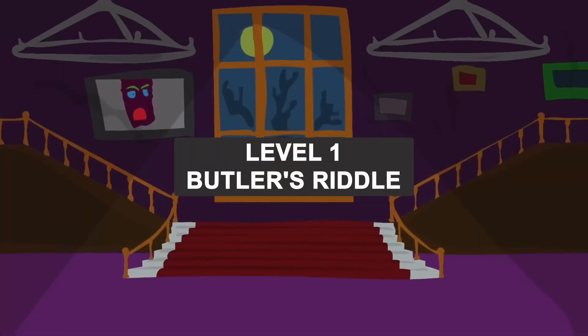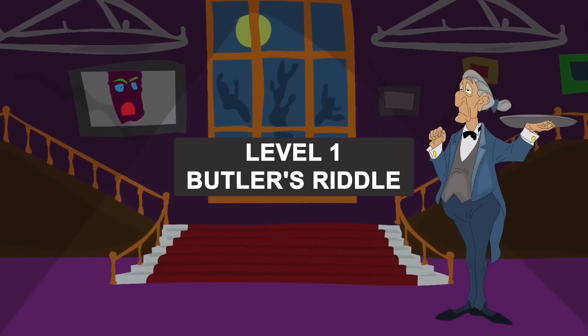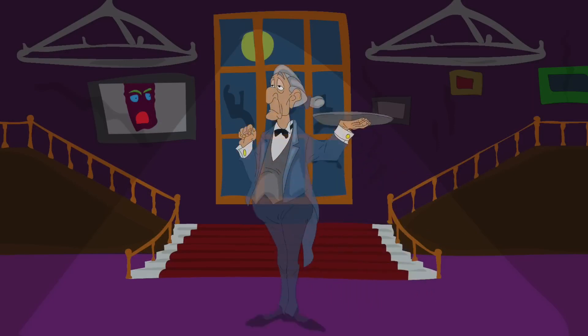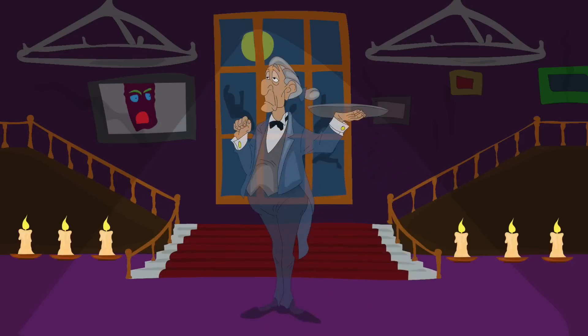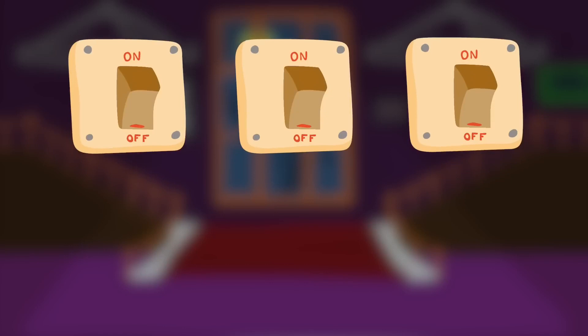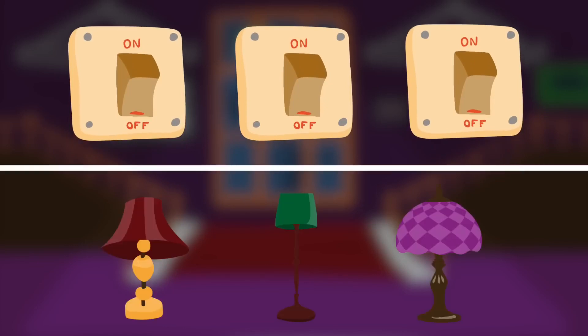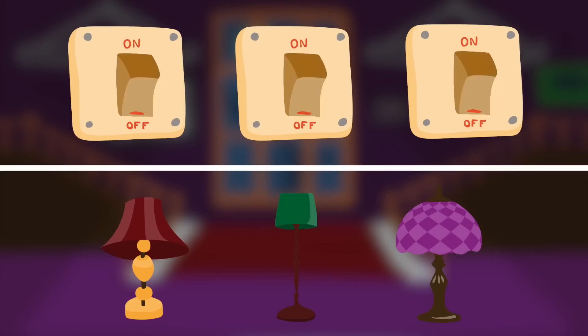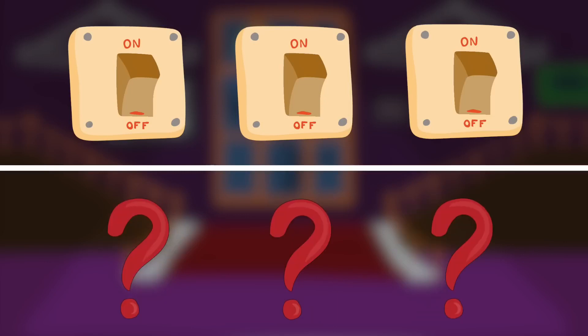Level 1. Main Hall. Butler's Riddle. There are no electric appliances in the hall, so the butler has to light candles to light up the room. Besides, there are three light switches. Each one is connected to one of the lamps in the living room. To get further into the house, you have to guess which lamps are switched on by each of the switches. Jack can turn them on and off as much as he likes. However, he can only go into the living room once. How can he check all the switches and figure out which lamp each one belongs to?